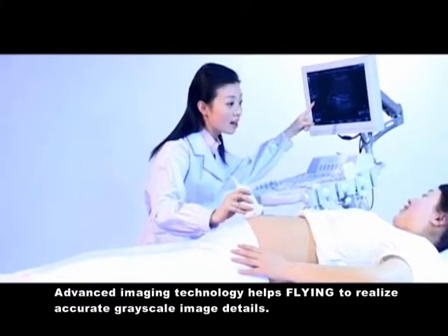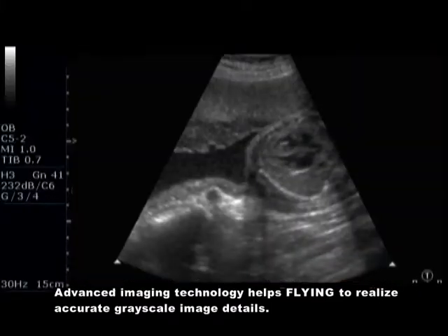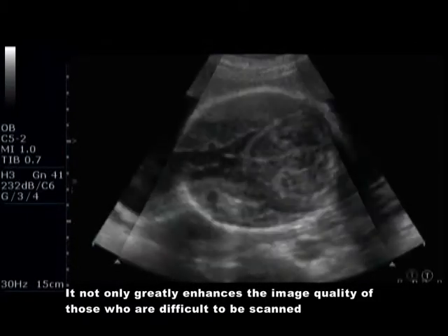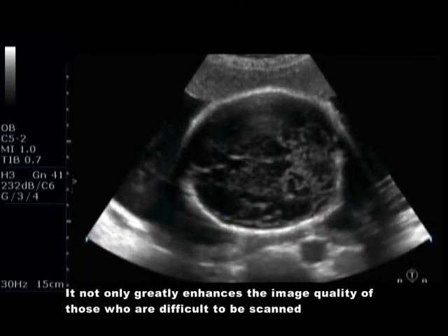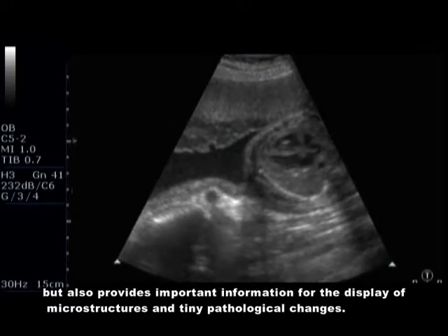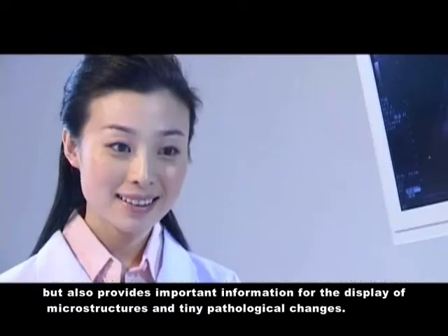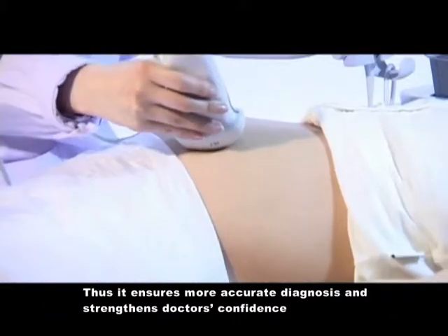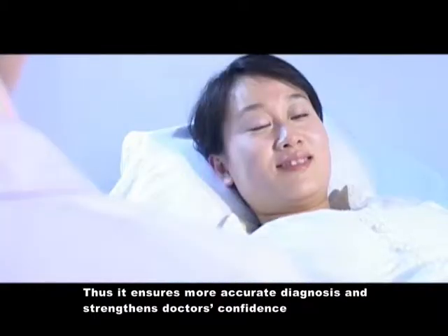Advanced imaging technology helps Flying realize accurate grayscale image details. It not only greatly enhances the image quality of those who are difficult to be scanned, but also provides important information for the display of microstructures and tiny pathological changes, thus ensuring more accurate diagnosis and strengthening doctors' confidence.